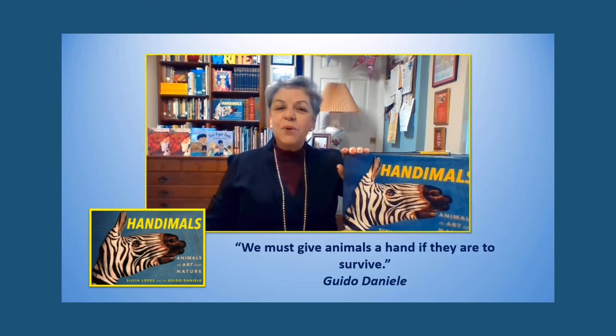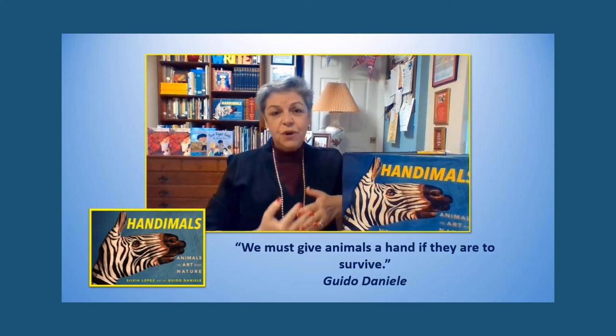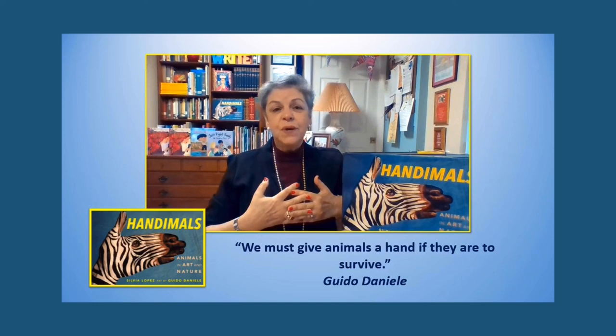I hope you enjoy reading Handimals, Animals in Art and Nature. I hope you come away knowing a little bit more about these animals and also admiring them for the works of art that they truly are — not just on canvases or on hands, but out in the world that we share with them. If nothing else, I hope the word Handimals always reminds you that the future of these and all animals is in your hands. Thank you. Bye.